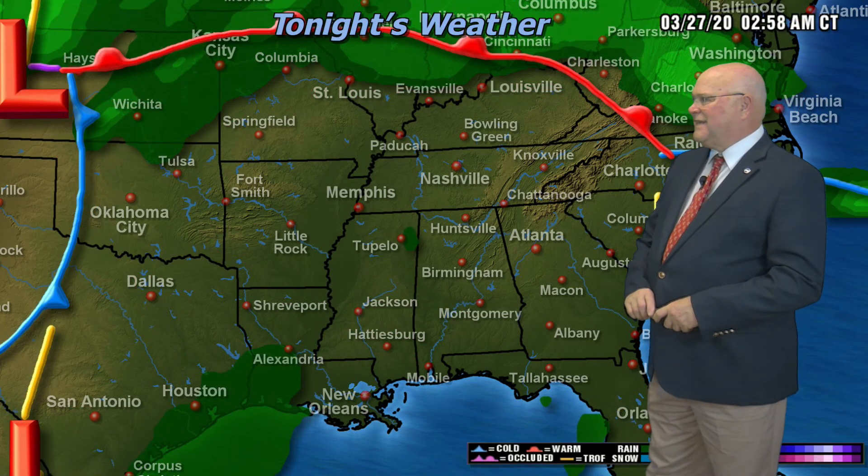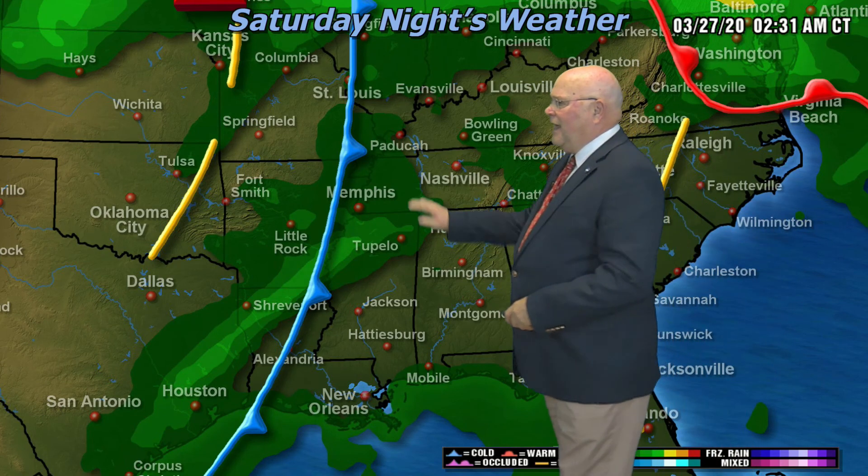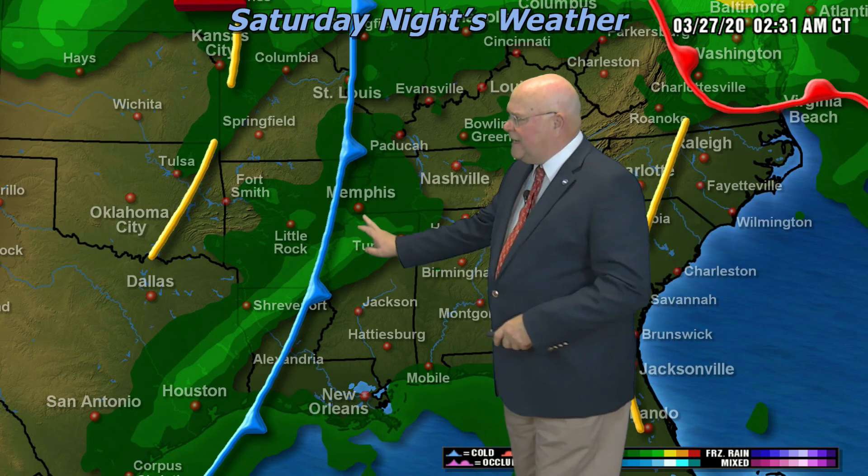Here's the way the map features look later today. You can see that warm front moving to the north through St. Louis, through Evansville. Moving that forward to tonight, that warm air creeps even further to the north. Watch the cold front over in Texas as it moves our direction on Saturday, and by Saturday night the cold front should be crossing the Mississippi River. I expect out ahead of that front during the late afternoon hours a line of showers and thunderstorms to develop and move through the metro area.